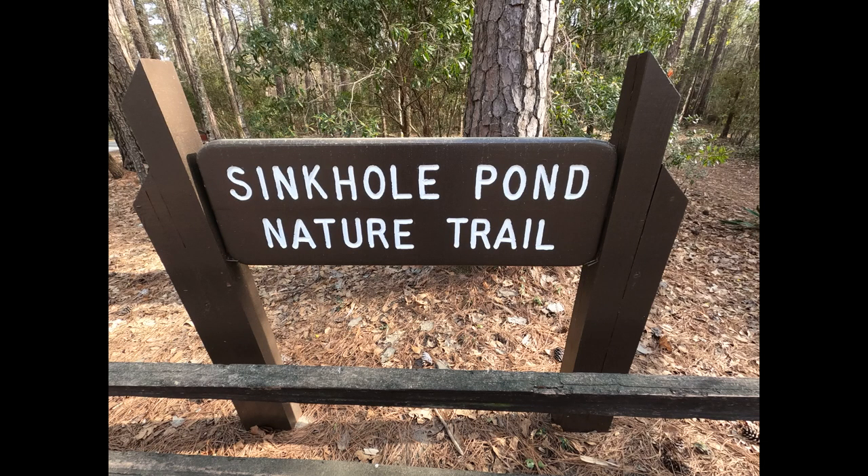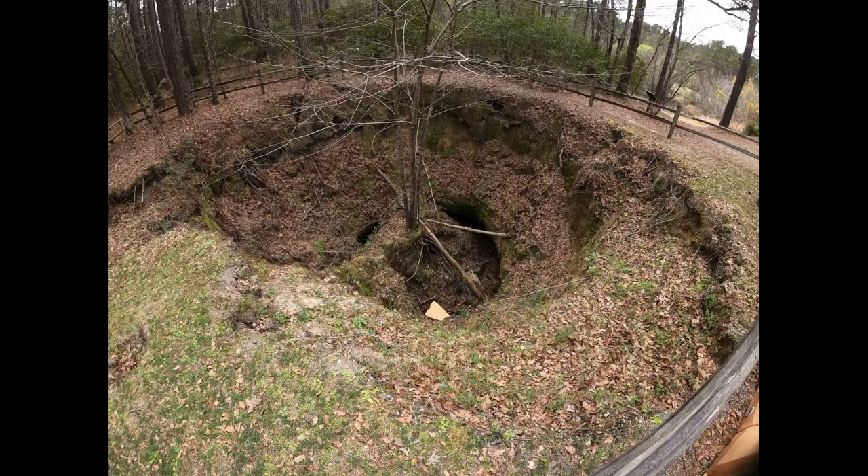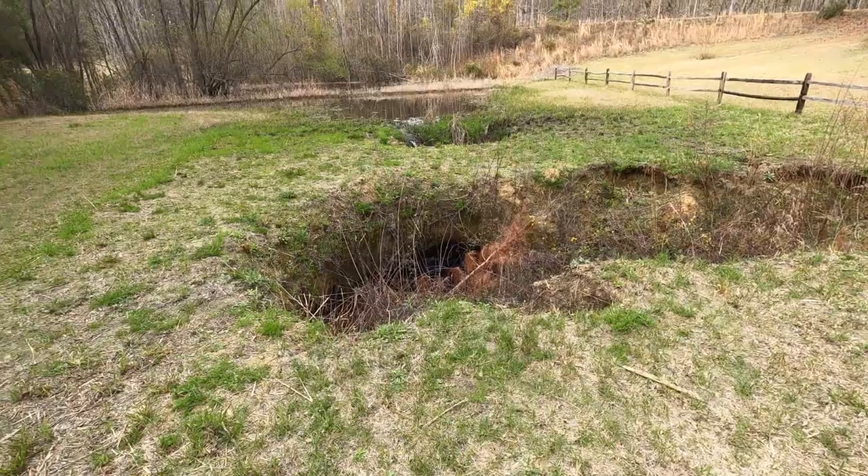Once we got settled at the campground, we decided to go for a small afternoon hike. This is the limestone sinkhole trail.